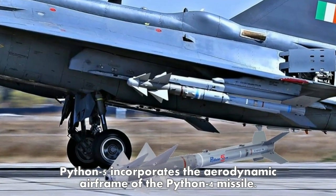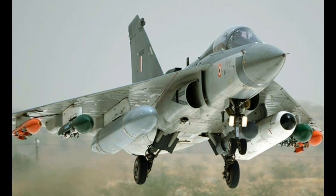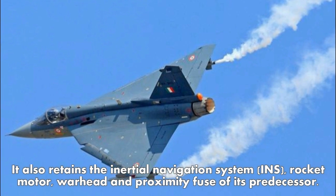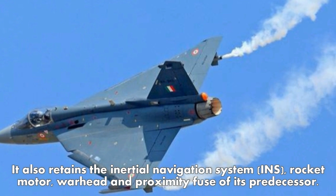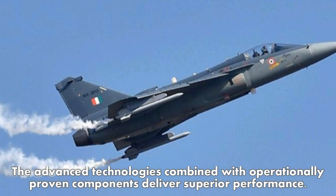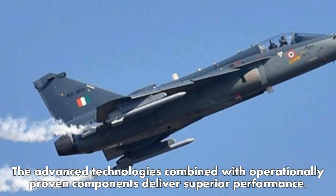Python 5 incorporates the aerodynamic airframe of the Python 4 missile. It also retains the inertial navigation system (INS), rocket motor, warhead, and proximity fuse of its predecessor. The advanced technologies combined with operationally proven components deliver superior performance.